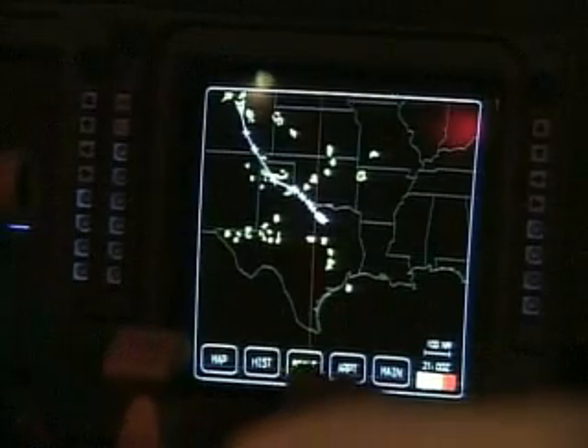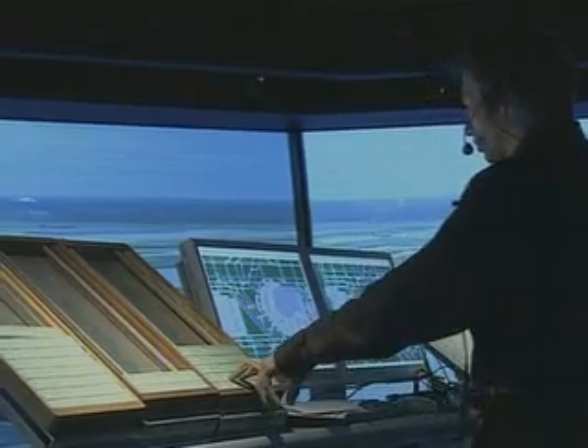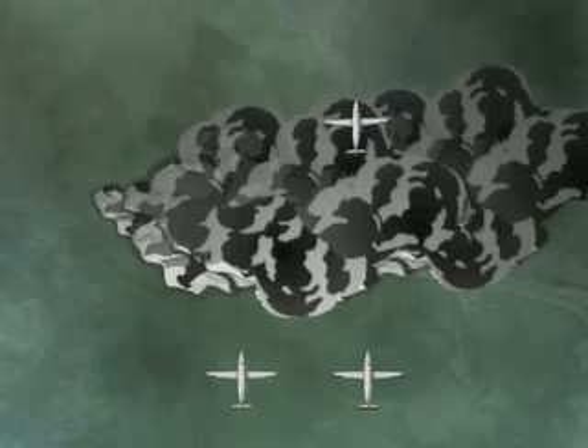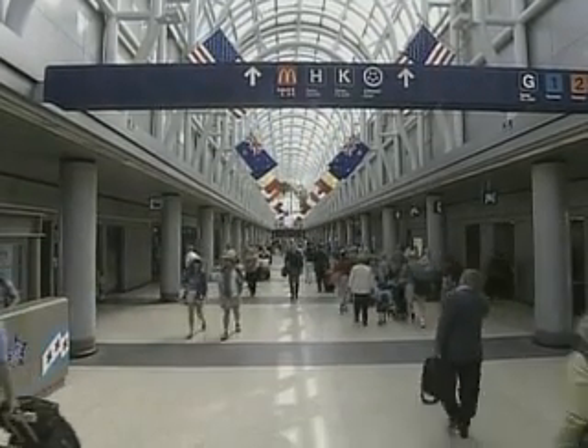This data can be transmitted to all properly equipped aircraft. Using data from this system, air traffic controllers have the information they need to prepare for and prevent weather-related flight delays, keeping air travel safe, comfortable, and convenient for passengers.